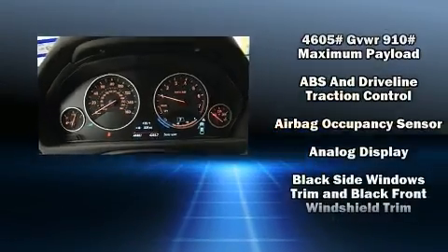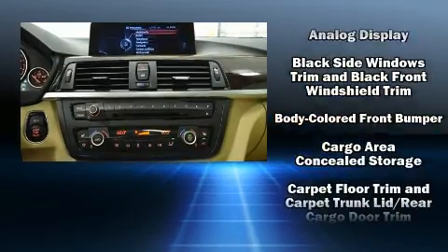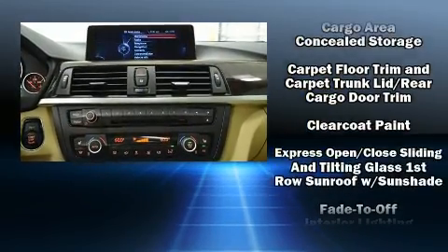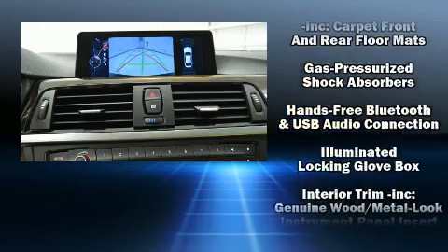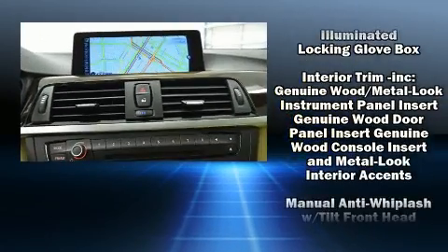BMW ensures the safety and security of its passengers with equipment such as head curtain airbags, front and side impact airbags, and four-wheel disc brakes with ABS.